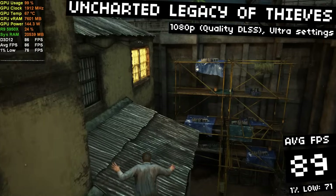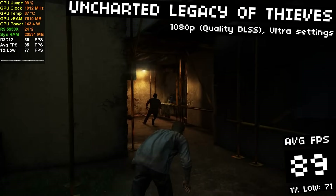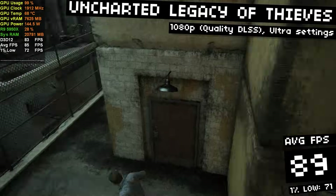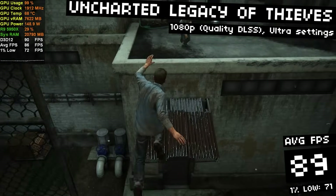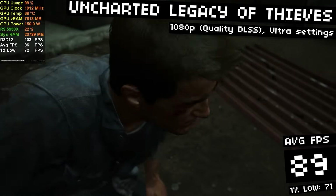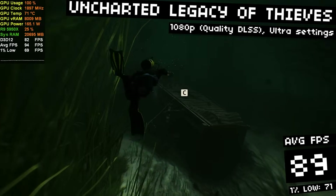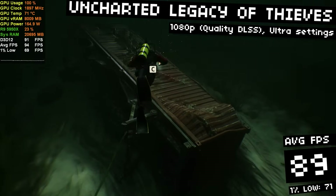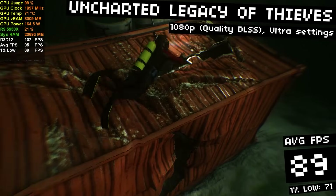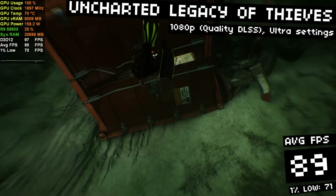In Uncharted: Legacy of Thieves, I was running at 1080p with quality DLSS and maxed out ultra settings, and I got an average of 89 FPS with 1% lows at 71 FPS. It was super smooth, probably because of DLSS. I pretty much always turn on DLSS when I get the option, but if you wanted to aim for a 60 FPS experience you'd be able to get away with turning it off. This is a freaking awesome looking game — this area isn't ideal for benchmarking but it gives you a rough idea of what performance to expect.